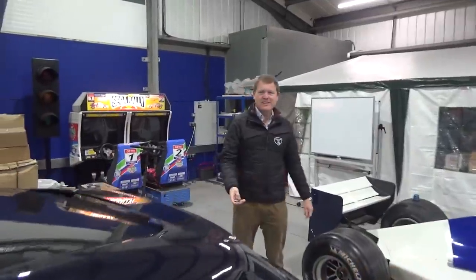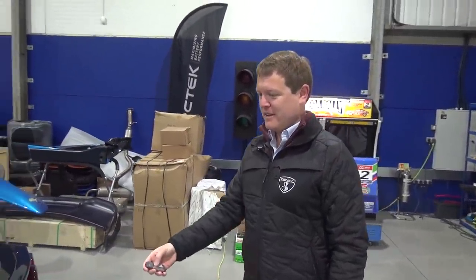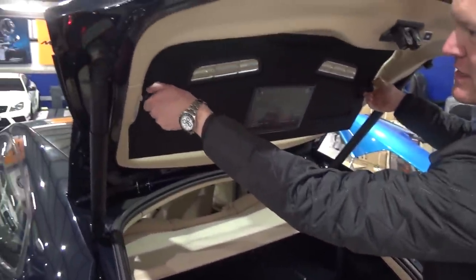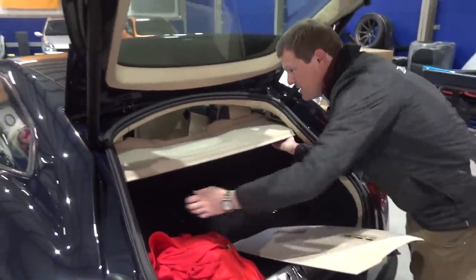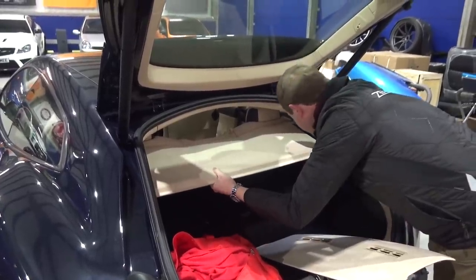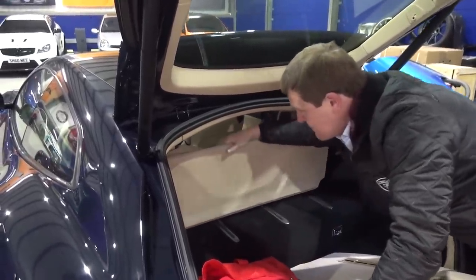It might also be one of the most practical cars we have currently in the garage. Back here you can take out the parcel shelves — we'll have to leave these behind today. You pop that out, you pop this one out. These fold down, the middle section folds down, the seats fold down.